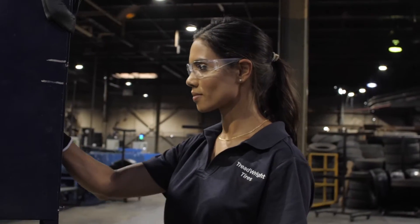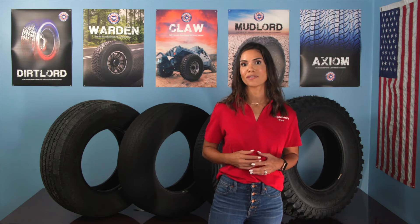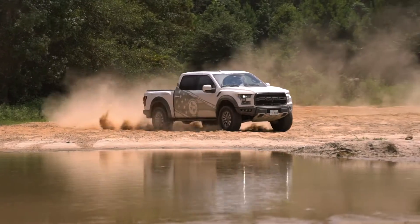I know you don't want to put some weak Chinese-made tires on your F-150 or Chevy, so let's show you a true American-made tire option.